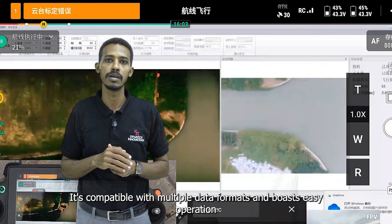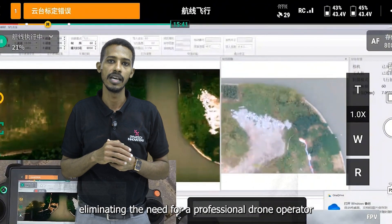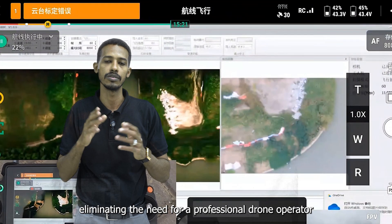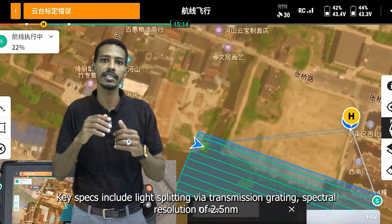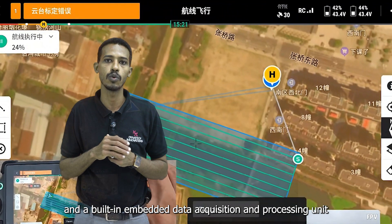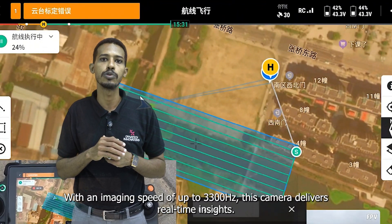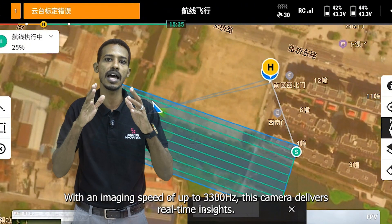It is compatible with multiple data formats and boasts easy operation, eliminating the need for a professional drone operator. Key specs include light splitting via transmission grating, a spectral resolution of 2.5 nanometers, and a built-in embedded data acquisition and processing unit. With an imaging speed of up to 3300 hertz, this camera delivers real-time insights.